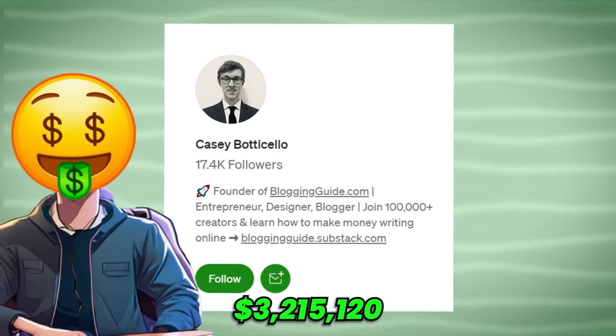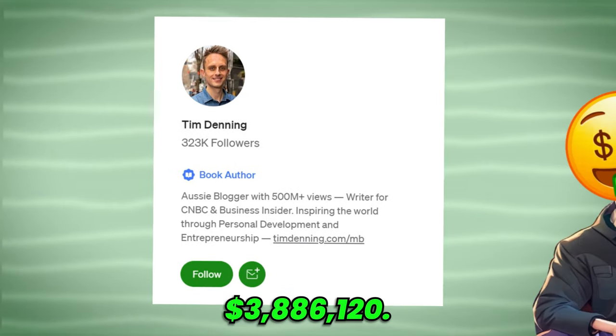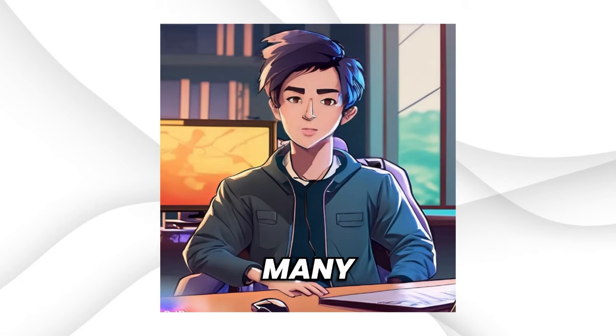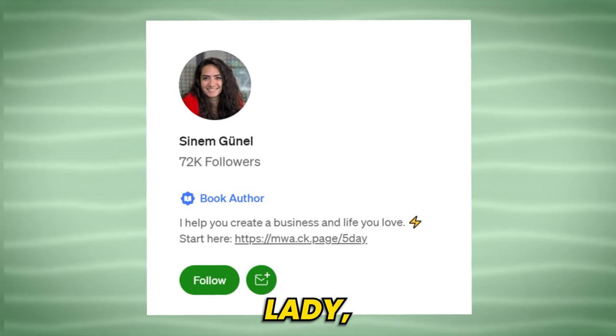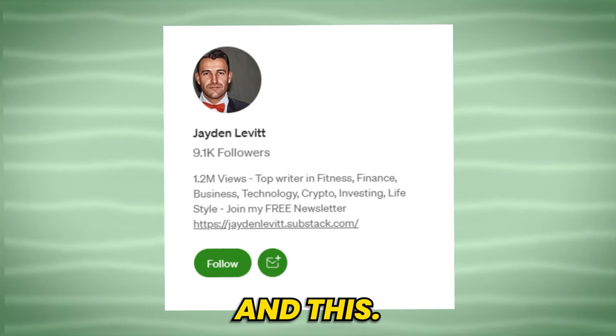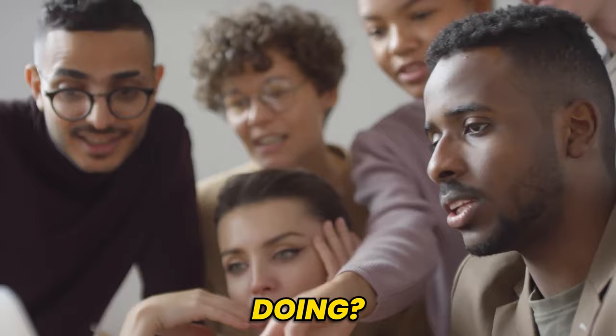This man earned $3,215,120 in one month, and this made $3,886,120. There are many others, like this lady, this, and this. But what are these people doing?